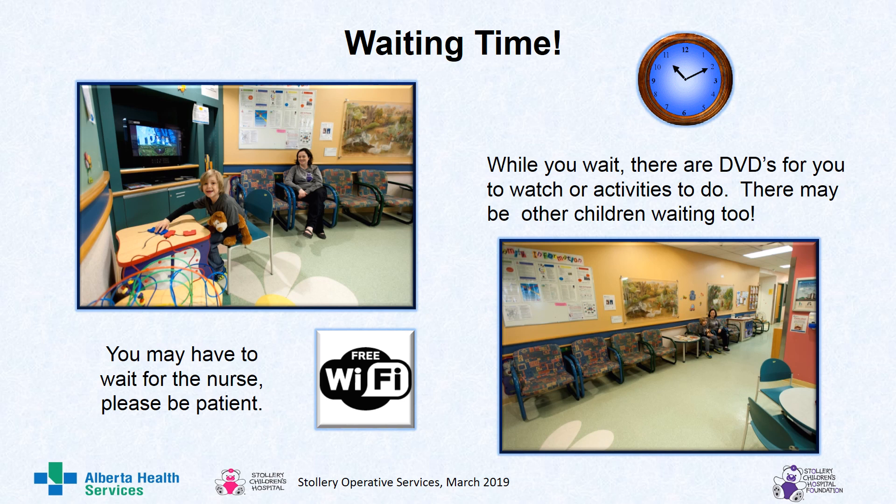You may have to wait for the nurse. Please be patient. While you wait, there are DVDs for you to watch or activities to do. There may be other children waiting too. At the Stollery Children's Hospital, there is free Wi-Fi on all the pediatric units.